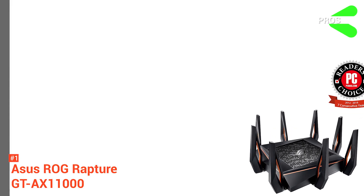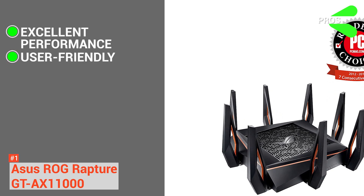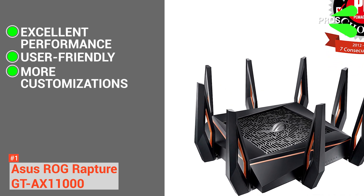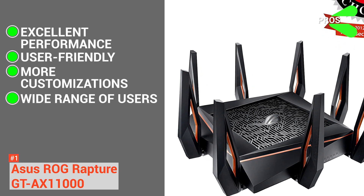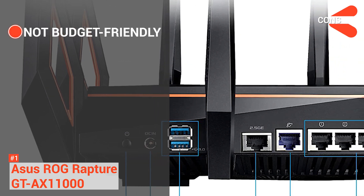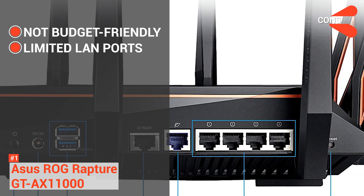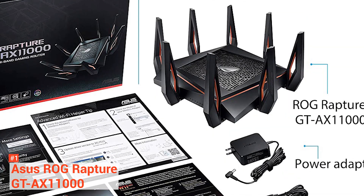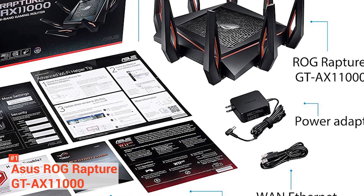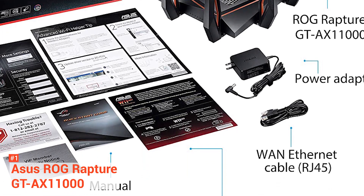Its pros are: it has one of the best wireless performances ever, it is extremely user-friendly with numerous software support, it has plenty of customizations unlike other routers, and it is an excellent choice not only for gamers but for families too. However, its cons are: it is expensive, and it has a limited number of LAN ports compared to other routers in the same price range. If you are a gamer or your work requires ultra-fast connections and the lowest latencies, the ASUS ROG Rapture GT-AX11000, the world's first 10-gigabit Wi-Fi router, is clearly the way to go.